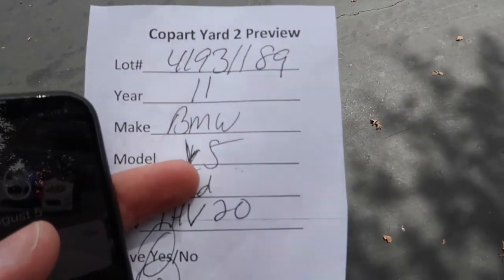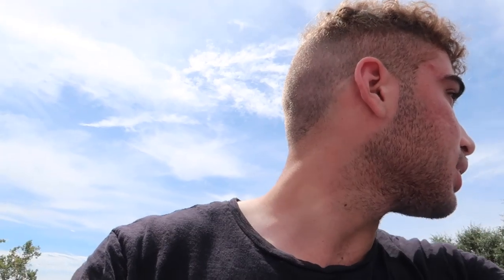Hey guys, I just left the car lot and they sold the car. Basically we went to the other lot, they gave me the numbers and everything, and then said to view it you had to come to this lot — and when I came to this lot, they sold it literally within those few minutes. So unfortunately I can't get that car, which means I have to look for another build.